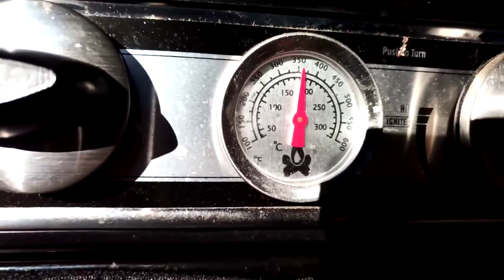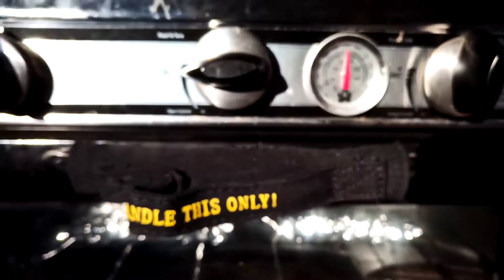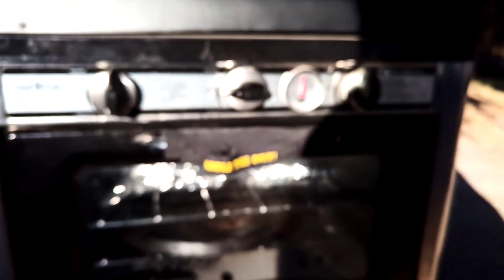The oven is up to 350 and climbing, so it's working out here — it sure is. I'll have a pleasant evening: I'm having ribs and potatoes and cornbread.